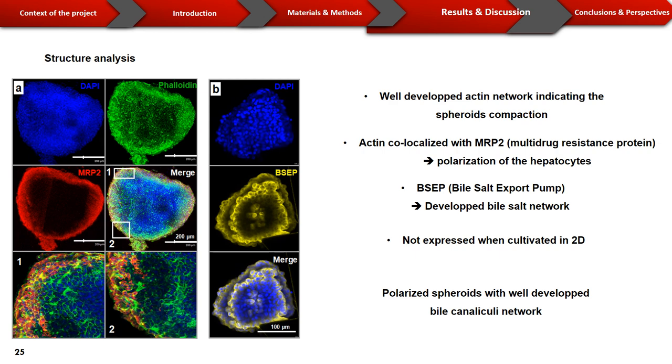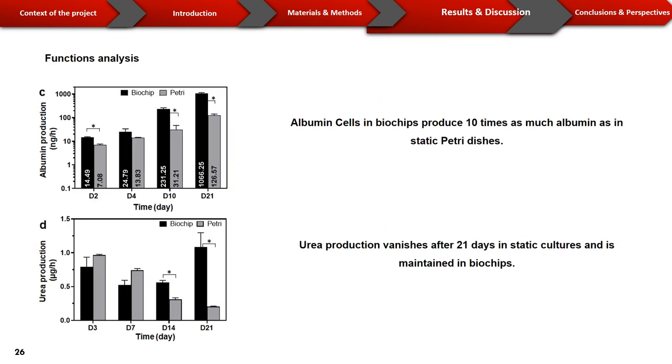Different stains were used to analyze the structure of the spheroids. Phalloidin was used to stain the actin network and demonstrated that the spheroids were compact. The actin, when co-localized with MRP2 — a drug-resistant protein — indicated a polarization of the hepatocytes, which is known to be rapidly lost when cells are cultivated in 2D. BSEP, the bile salt export pump, was stained and demonstrated a well-developed bile canalicular network. When comparing urea and albumin secretion — the most known markers for hepatocytes — in dynamic biochips and static petri dishes, the cells in biochips produce 10 times as much albumin, while urea production vanishes after 21 days in static conditions but is maintained in biochips.